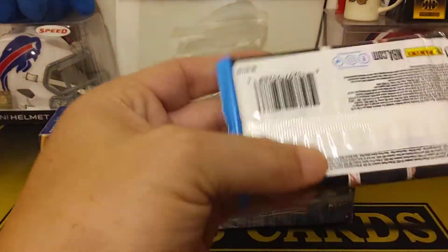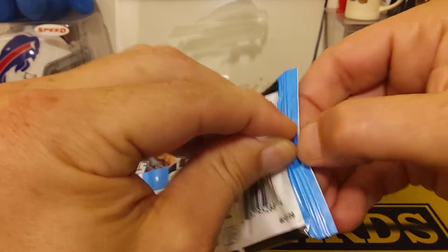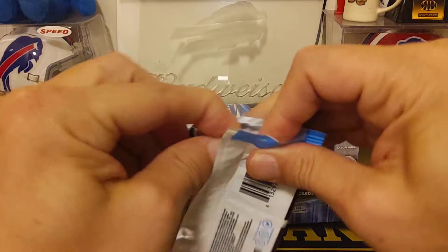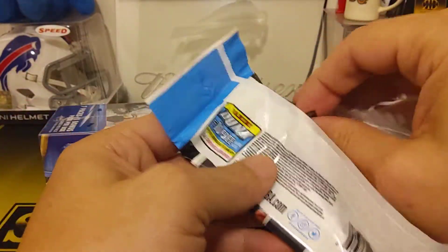Chronicles are fun. Basketball stuff is just so outrageous — I saw online these fat packs are selling for like thirty dollars, but if you find them in the store they're only five dollars. That LeBron James Flux card was pretty cool.